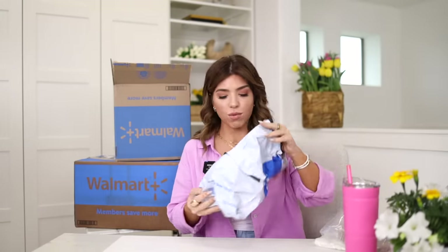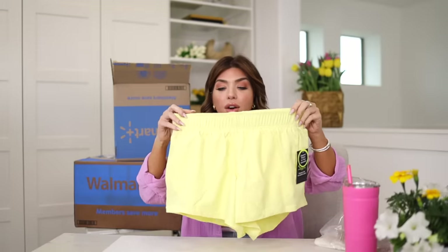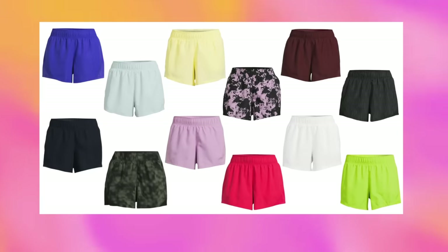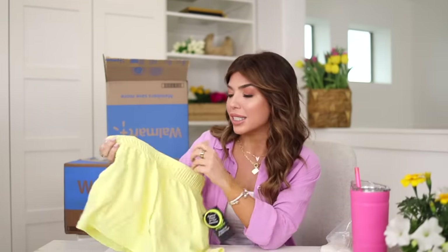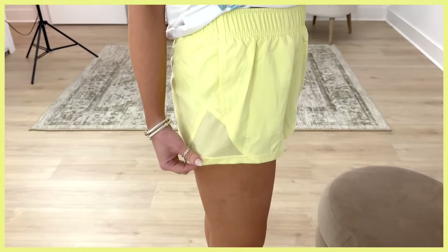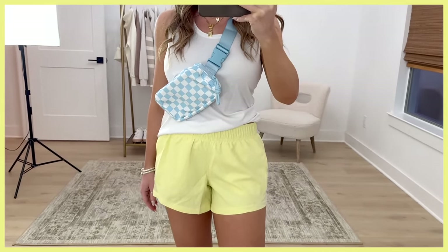Something I would wear to run errands or walk around are these shorts. I cannot express how excited I am that Athletic Works brought these back. I discovered them a little later in the season last year when all the good colors were sold out, so I'm not making that mistake this year — whichever color I can get my hands on, I'm buying. This is a fun butter yellow. These shorts are $10 — similar styles from Free People or Lululemon would be two to four times the price. They have built-in underwear, mesh on the side, one zipper pocket in the back, and moisture-wicking material. This color is called 'yellow breeze.'